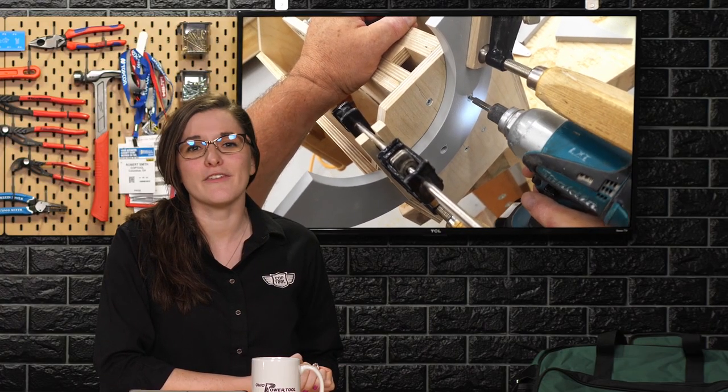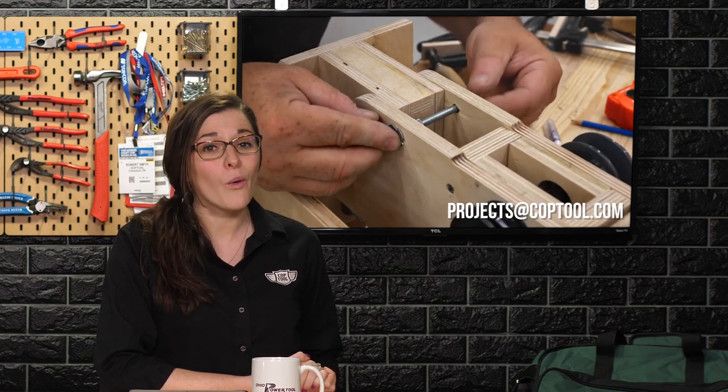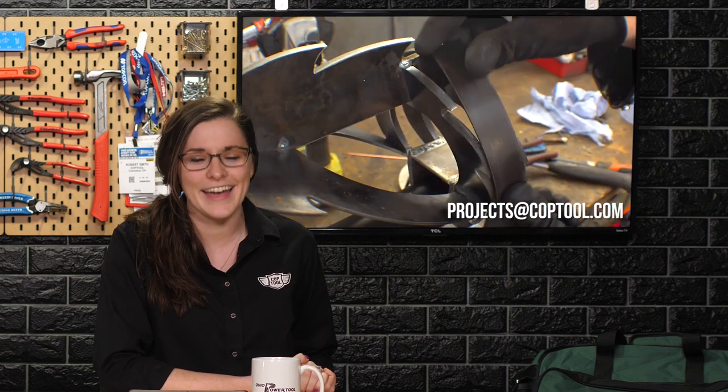That's it for this week's Maker Break. If your favorite maker posts something great this week and you want it to be featured on the show, email us at projects@coptool.com or just add it to our playlist. Rob will explain a little bit more about that at the end of this video.